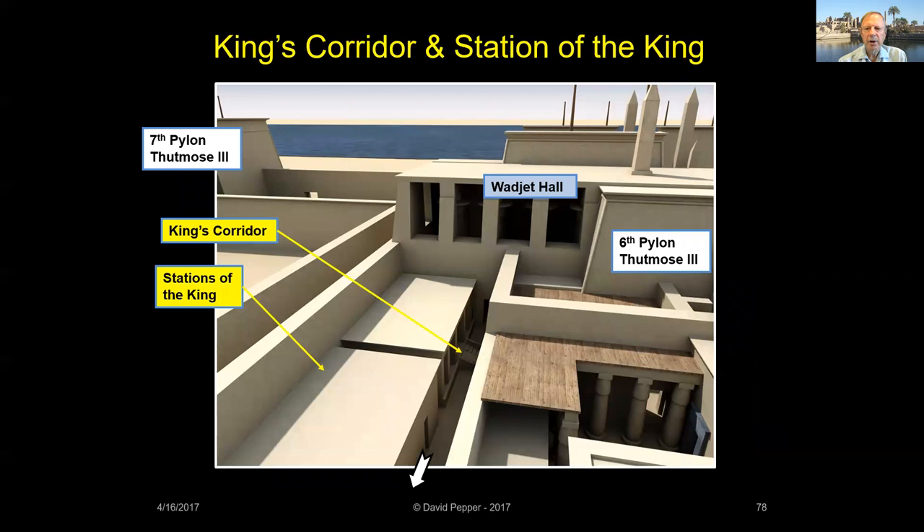Thutmose III also built a long corridor called the King's Corridor, from the Wajet Hall and the Court of the Fifth Pylon to the southwest entrance of his Akmanu Temple. A series of rooms in a small chapel called the Stations of the King lined the corridor on its south side. The function of these rooms is uncertain. When excavated in modern times, one room was found filled with black granite statues of a lion-headed goddess, perhaps a manifestation of Mut.